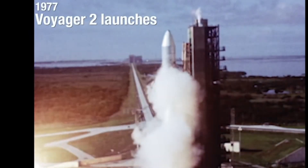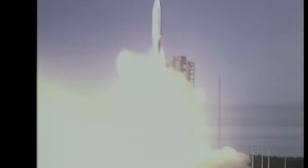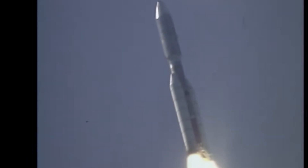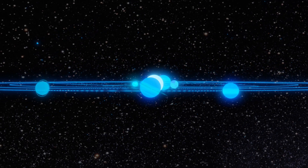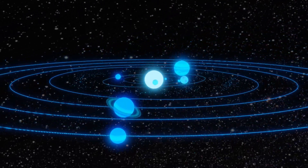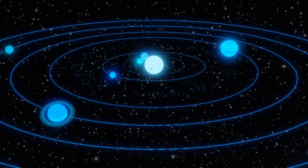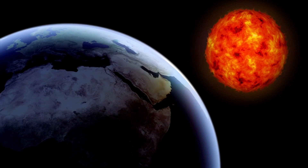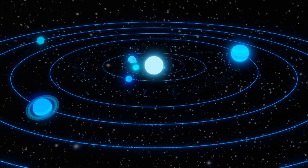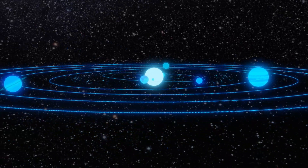In 1977, NASA launched two of the most iconic missions in the era of space exploration — Voyager 1 and Voyager 2. They set out on what is referred to as the Grand Tour of the Solar System. This was only made possible by an unusual configuration of the planets on a single side of the Sun, making a seemingly impossible gravitational leap from one planet to another a reality. It's what's called Gravity Assist.